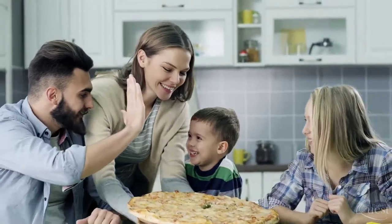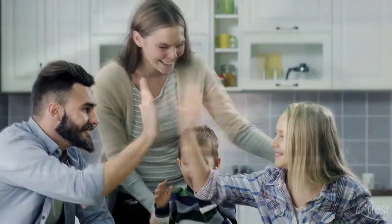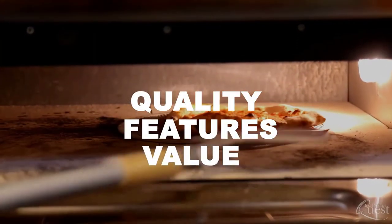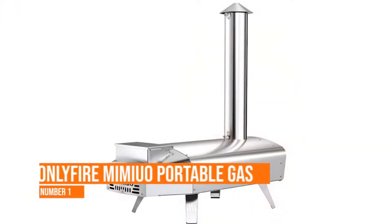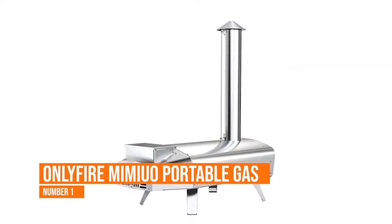When it comes to fun and delicious meals you can make at home, a good oven-baked pizza is hard to beat. In today's breakdown, we considered quality, features, and value to narrow down our picks for the top seven best pizza ovens available now. So let's get started.